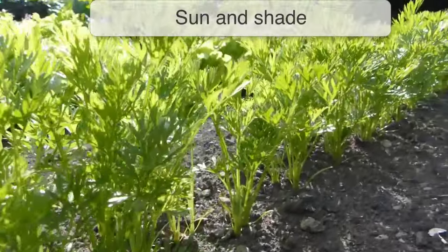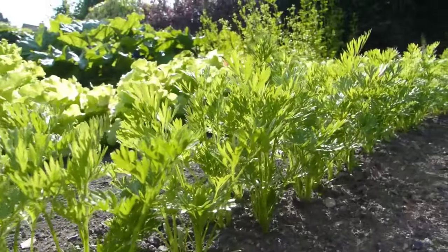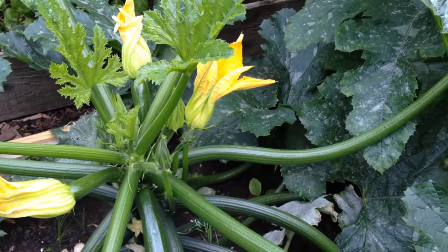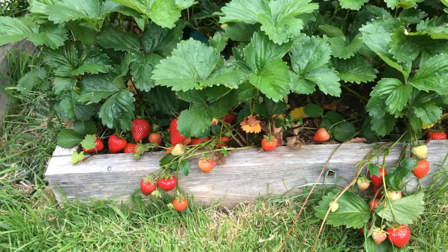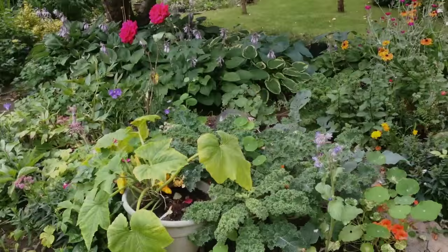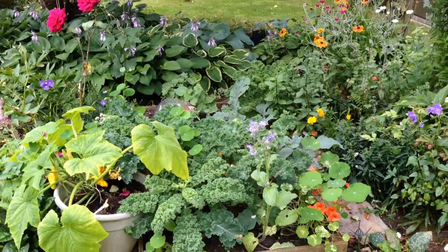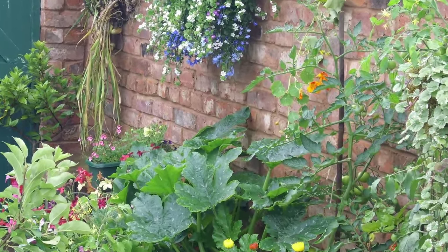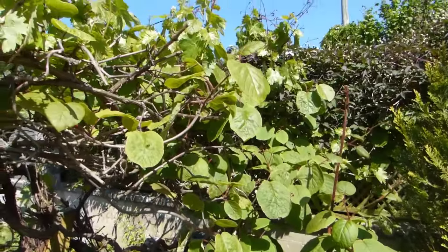Most vegetables and fruits need as much sunshine as possible to encourage strong growth and high yields, so you'll want to locate your new garden in an open site that isn't overshadowed by trees, boundary structures or buildings. Gardeners in cooler climates will benefit from part of the garden being in a sun trap, for example against a wall that faces the midday sun.